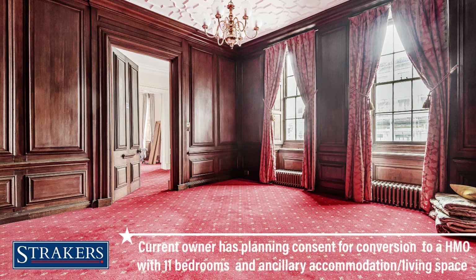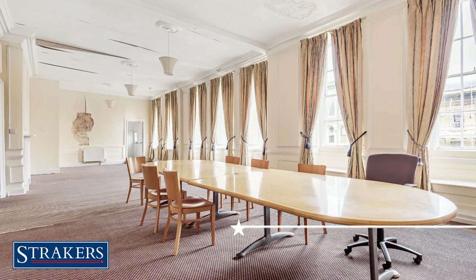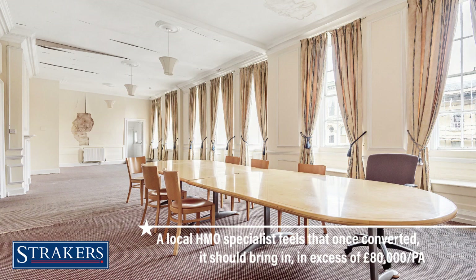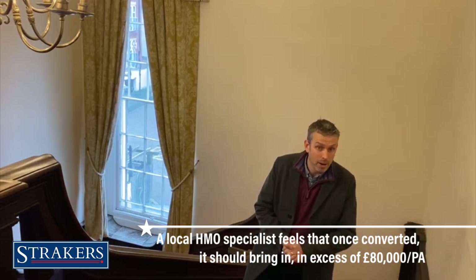The current owner has successfully got planning consent to convert it to an HMO with 11 bedrooms plus ancillary accommodation and living space. He has also spoken to a local HMO specialist who feel that the investment as a whole, once renovated, should bring in well in excess of £80,000 per annum.